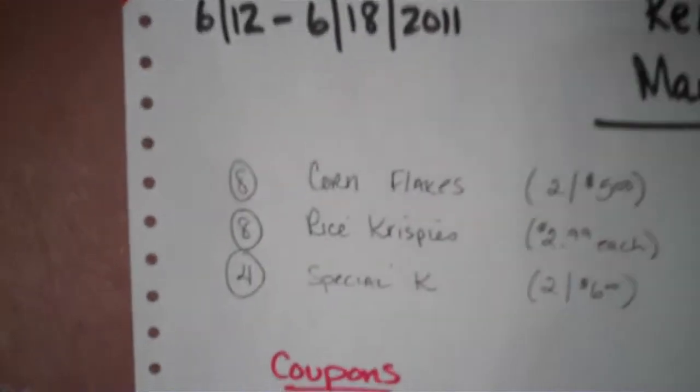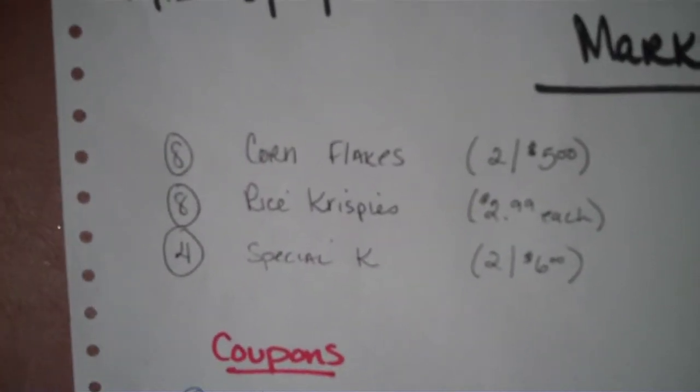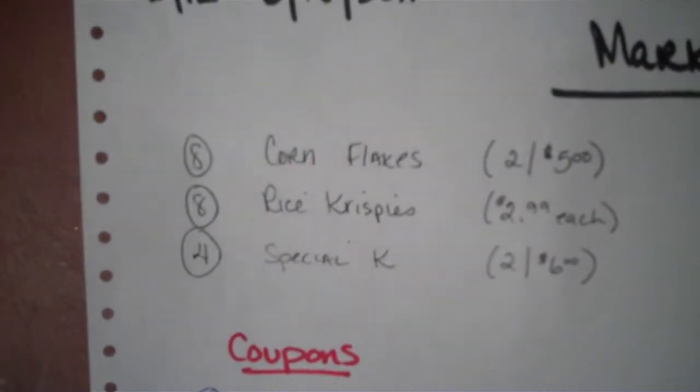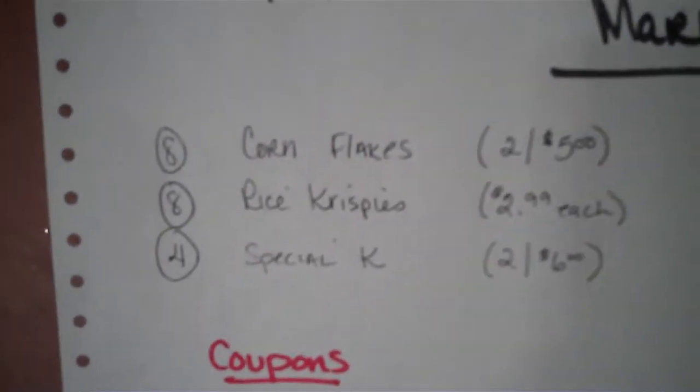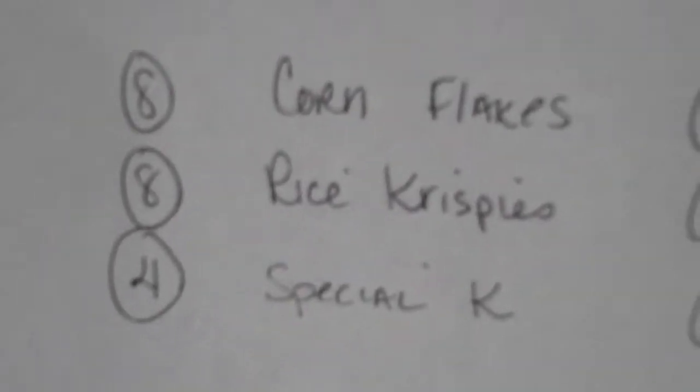I wanted to buy all cornflakes because that would be the cheapest scenario, but they didn't have enough, so I spread it out a little. I bought eight cornflakes — they were two for five — making my total $20. Then I bought eight Rice Krispies at $2.99 each, making the total $23.92.